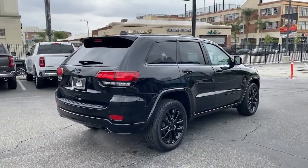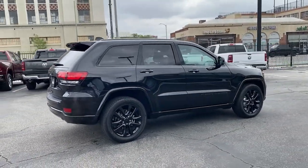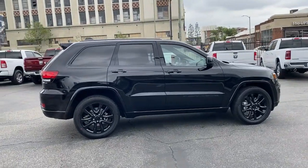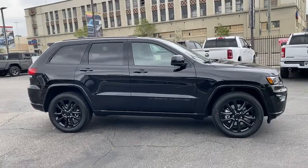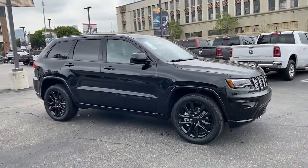Heated mirrors, woodgrain interior trim, keyless start, satellite radio, backup camera, and fog lamps. Take control of the journey in comfort and style. Get into the Grand Cherokee.